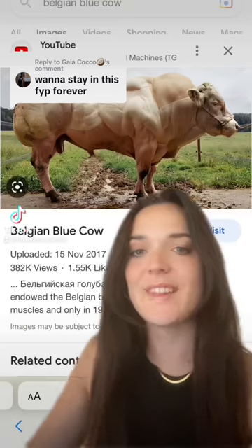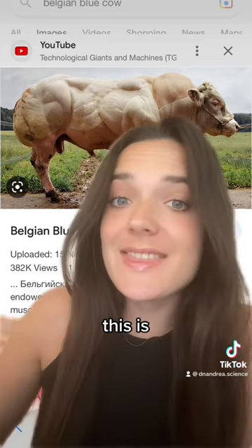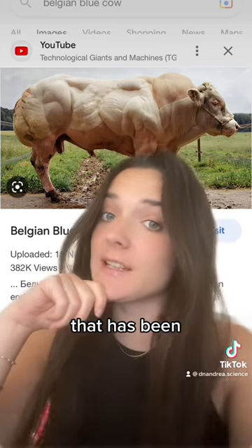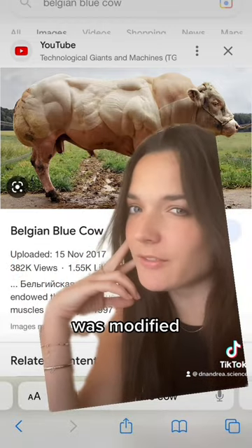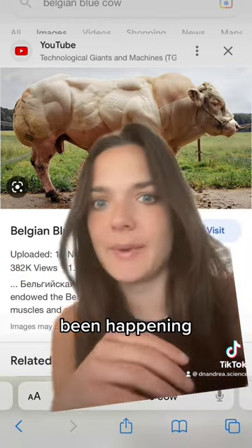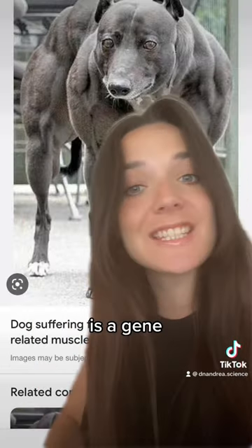Welcome to Biology Talk. Let's talk about this cow. This is the Belgian Blue cow that has been genetically modified to look this thick. But what exactly was modified here? And by the way, this has been happening since the 1800s, so this is no fancy technology.